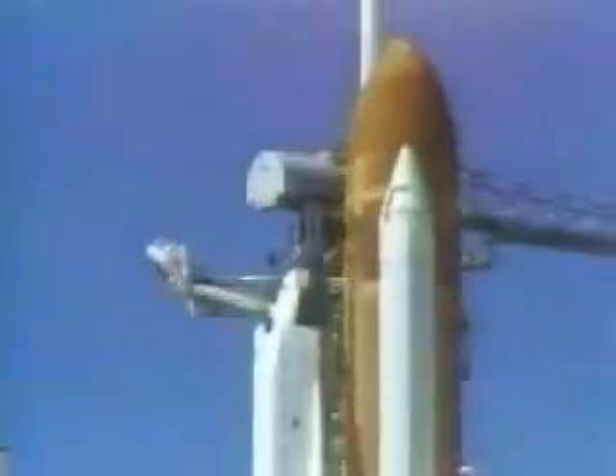We have main engine start. 4, 3, 2, 1, and liftoff. Liftoff of the 25th space shuttle mission, and it has cleared the tower.